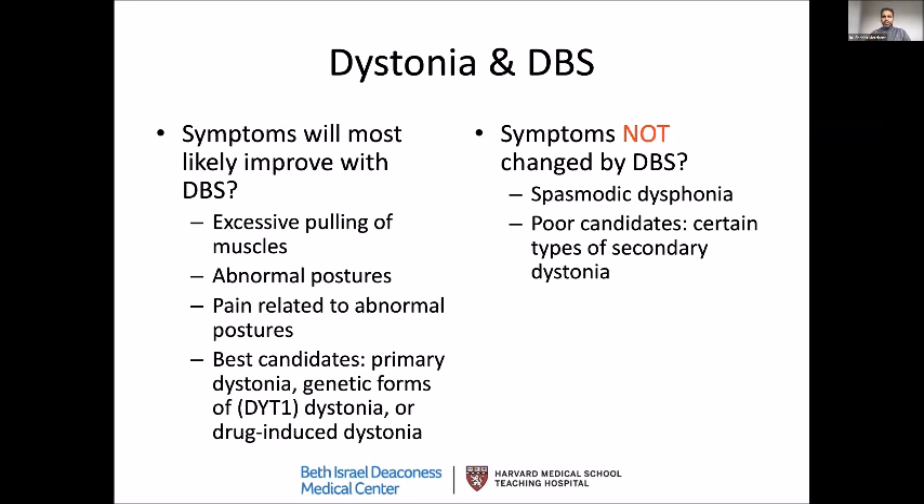Other indications with modest benefit include spasmodic dystonia — a dystonia of the vocal cords where your voice becomes strangulated as you speak — and certain types of secondary dystonia. Secondary dystonia from structural brain damage, stroke, or neurodegenerative processes does not tend to respond well and we don't encourage the surgery in those cases.